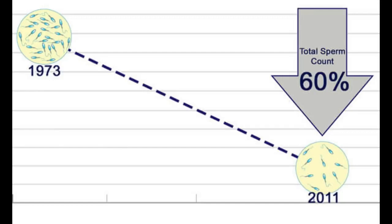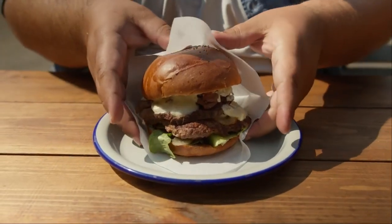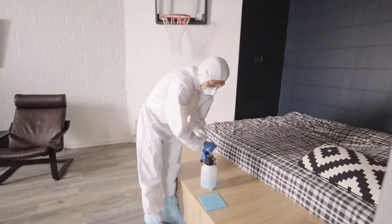Over the past 50 years, sperm count in Western countries has been decreasing by up to 60%. If this trend continues along the same lines, the sperm count is expected to drop to zero by 2045. One of the biggest reasons why sperm count is dropping in men has to do with obesity, physical inactivity, stress, and exposure to different chemicals.